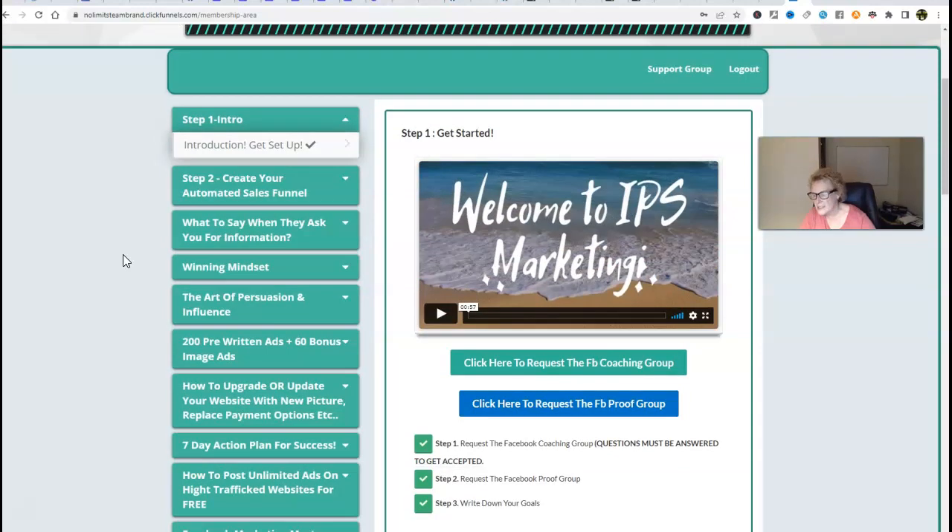Again, it's very easy. No technical skills required whatsoever. No products to ship out — there's no inventory, everything is digitally based. And we even give you the ad copy, so that eliminates all of the guesswork out of the equation for you. Pre-written ads and 60 bonus image ads right here.